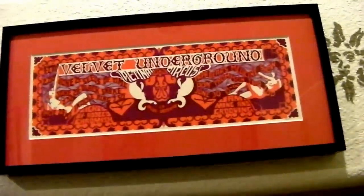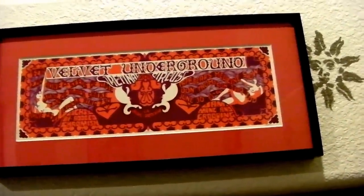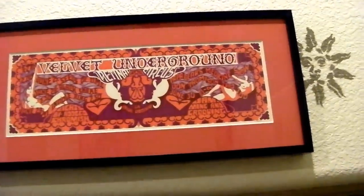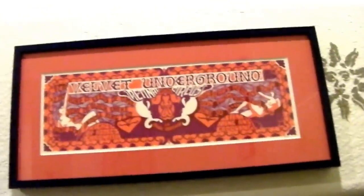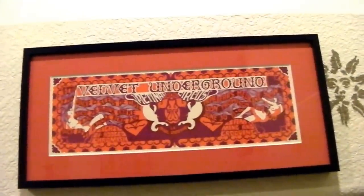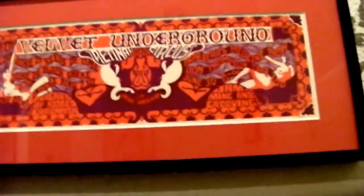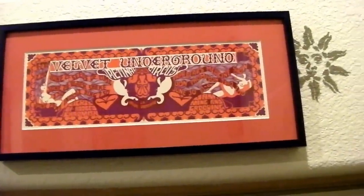That's a Velvet Underground card — it's a double postcard from 1968, from a place called Retinal Circus. About two or three years ago, all the cards they promoted with postcards hit eBay, and you can still pick them up pretty cheaply. All these Retinal Circus cards — I got some Velvet, I got a whole bunch of them.